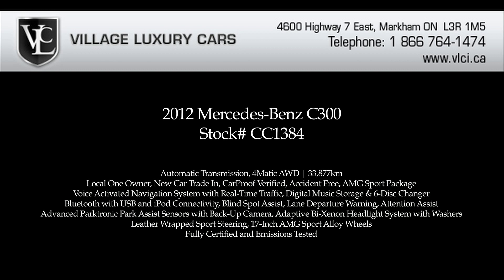For more information on this 2012 Mercedes-Benz C300, give us a call, visit our website, or pop in for a test drive.